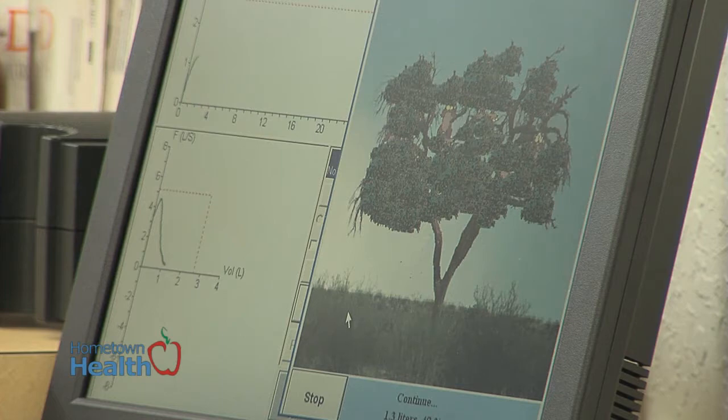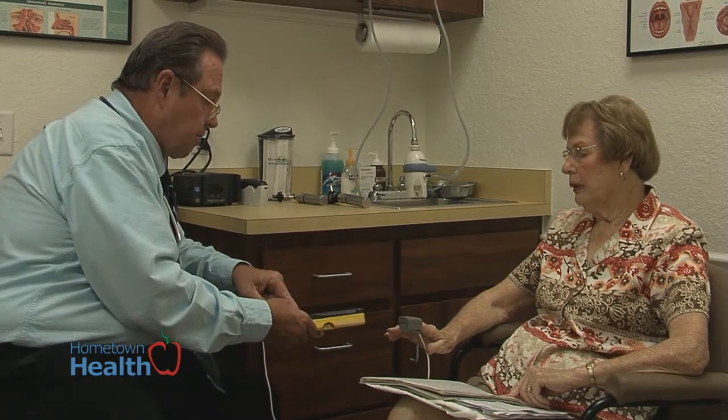Spirometry is when you go into your provider's office and they have you breathe into this machine, and they're actually looking for your pulmonary functions. That tells us how much air did you get out, and how much did you get out in the first second. That ratio is how we measure whether you have COPD or not. When that ratio drops below 70 percent — normal is 80 or above — that's the diagnosis for COPD.